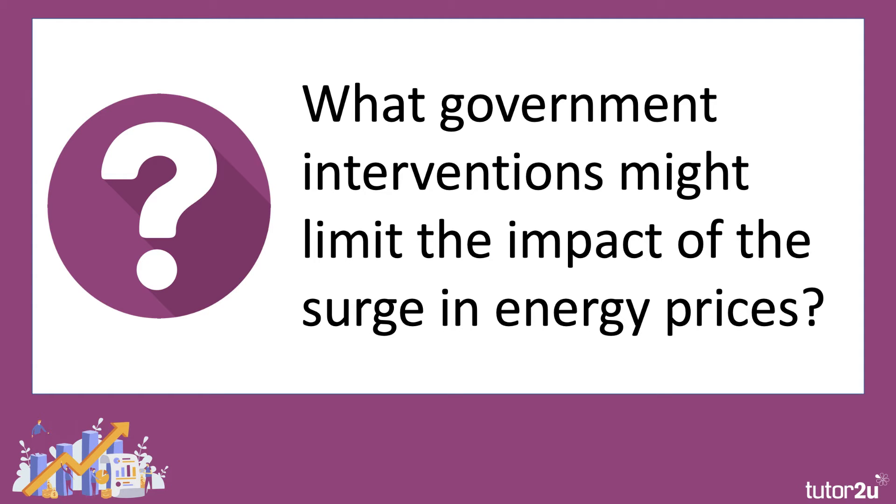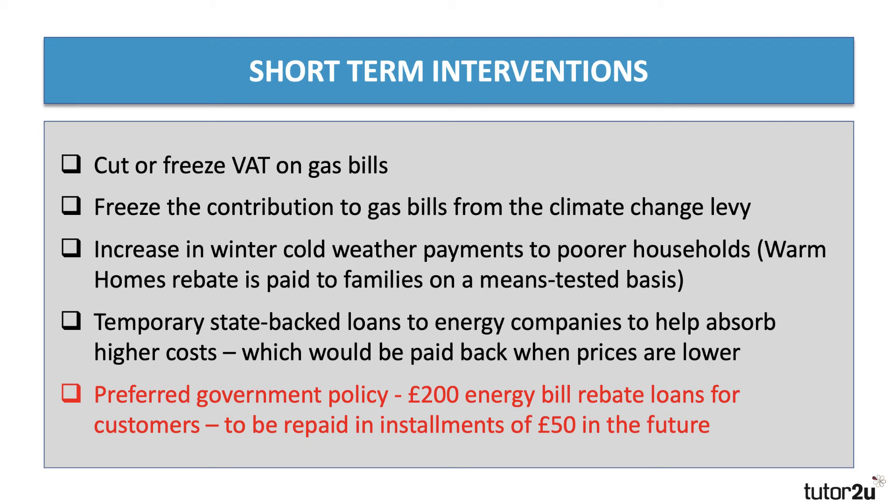This raises an important question: what should the government do if it wants to intervene in the market to limit the impact of the surge in energy prices? In the short term, there are several options. The first would be to cut or freeze VAT on gas bills — perhaps a one or two year freeze. The issue is that VAT is only 5% and wouldn't make a fundamentally big difference. A second option is to freeze the contributions to gas bills from the climate change levies — in other words, hold back some of the externality costs consumers are paying towards the government's climate change targets.